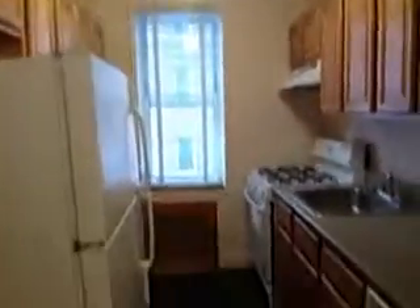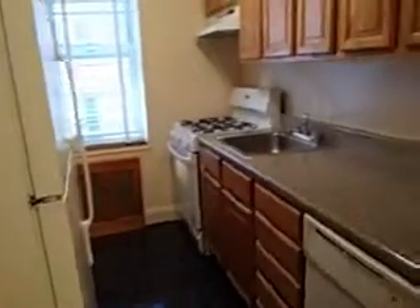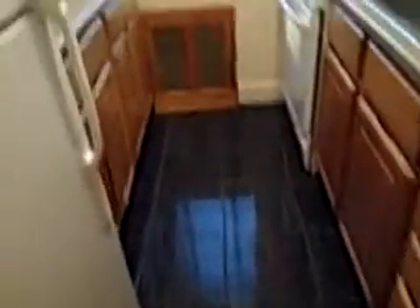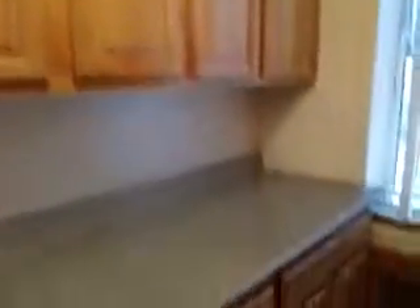Beautiful kitchen with a lot of cabinets, a lot of counter space, and it comes with a dishwasher. More counter space, more cabinets, and windows in the kitchen.